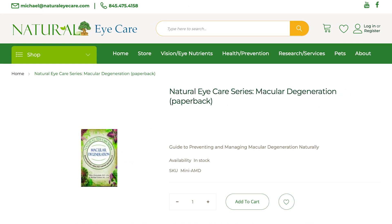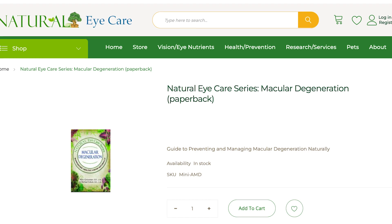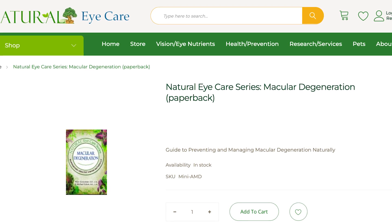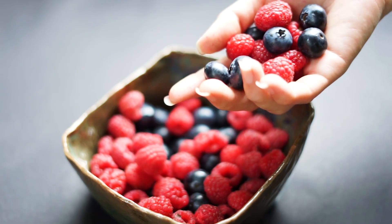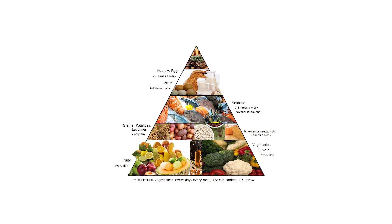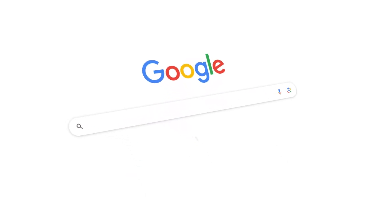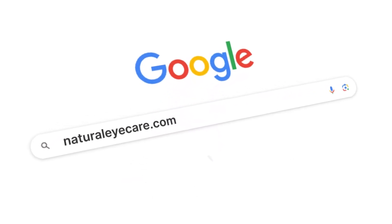Check out our book, Natural Eye Care Series: Macular Degeneration — A Guide to Preventing and Managing Macular Degeneration Naturally. At Natural Eye Care, we recommend the Vision Diet, a variation of the popular Mediterranean diet that provides many nutrients for good eye health. Links to the Vision Diet and juicing recipes are at the bottom of the home page at naturaleyecare.com.